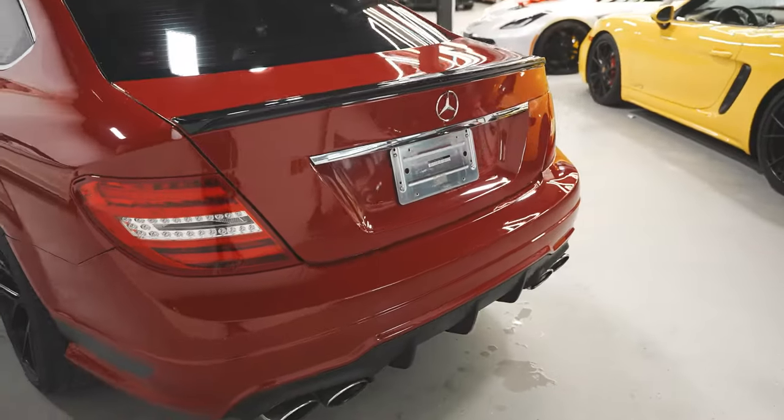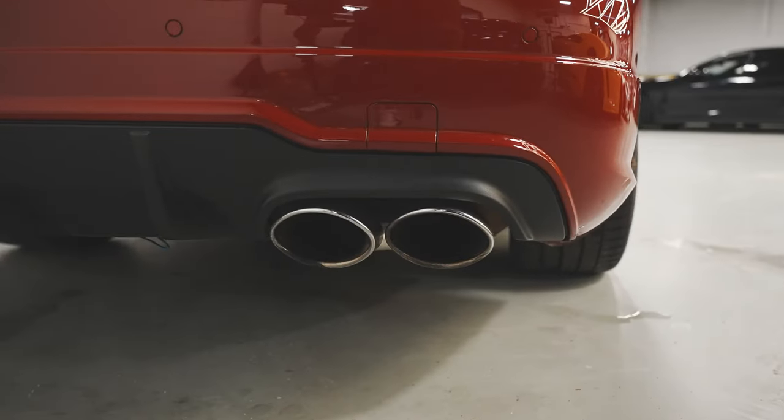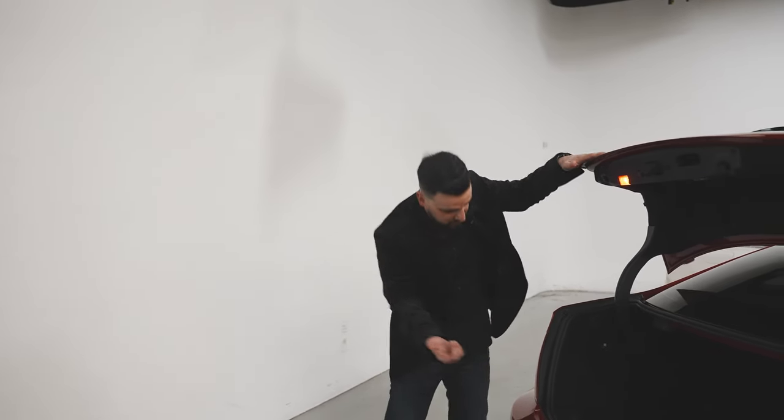Here at the rear of the C63, it's got this beautiful spoiler in the back, a nice diffuser, and quad exhausts. One really cool feature about this car is the size of the trunk — you'd think for a coupe it'd have a smaller trunk, but it's pretty large. Look inside and see the size of it.